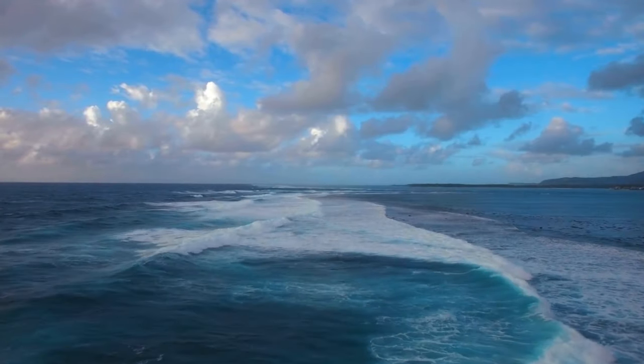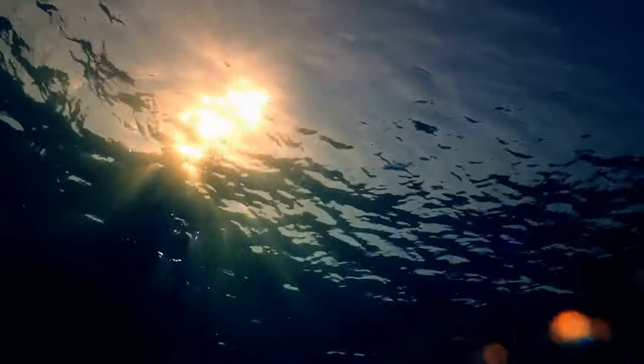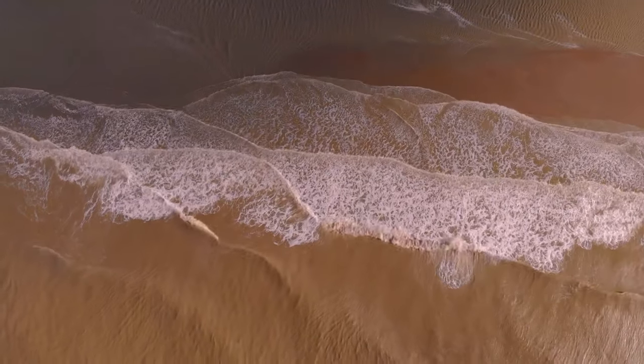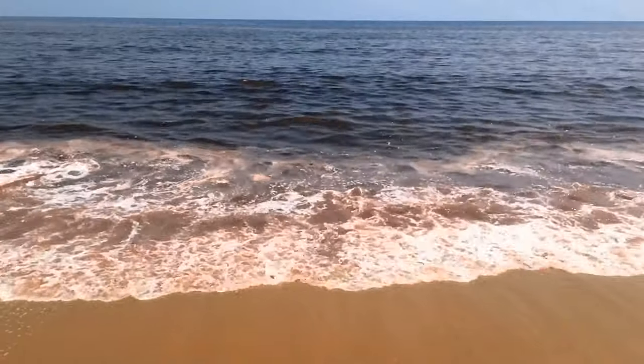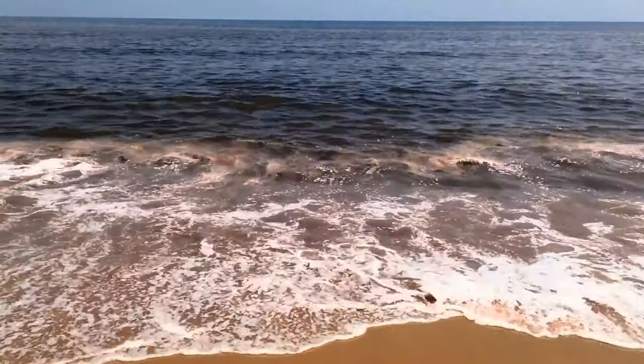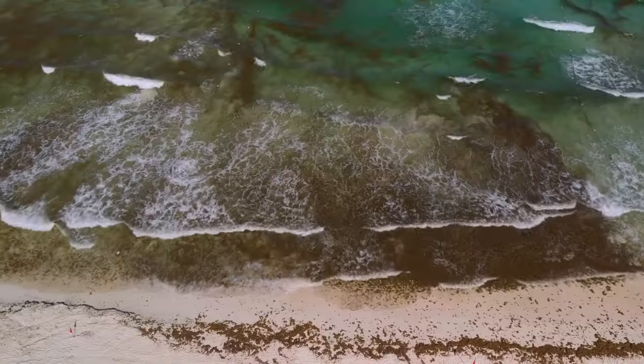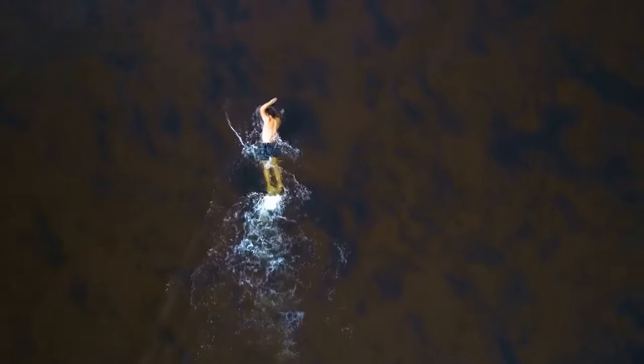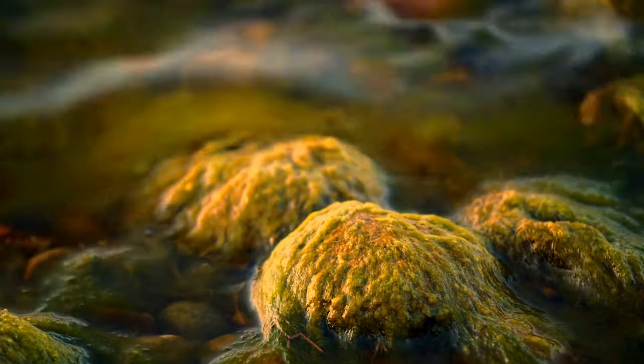If you see the ocean turned all reddish-brown, don't go in the water or anywhere near it. This red tide is caused by toxic algae and is something you can find all over the world. That toxic algae can be there even if the ocean's a normal color. Getting that stuff all over you can cause some health issues, so rinse yourself off in fresh water as fast as you can.